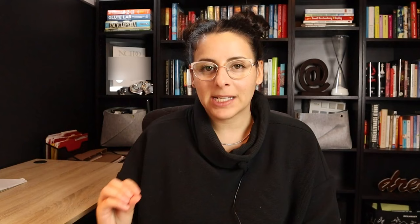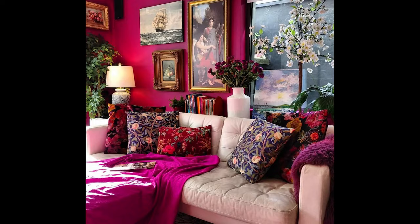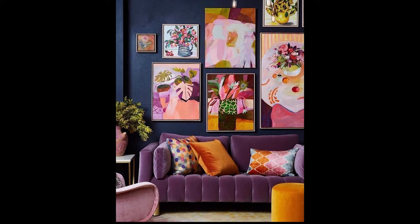Let's talk about some of the basics with maximalism. One key point is wanting to embrace color. Another thing I absolutely love about this look is embracing artwork — instead of just having that one singular curated piece, this is where you can really expand, do an art wall, and show lots of items. That's really going to look beautiful in maximalistic interior design.